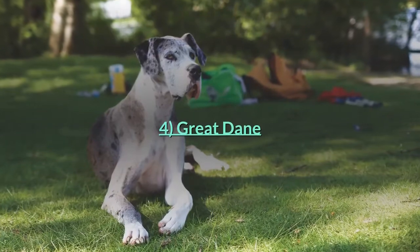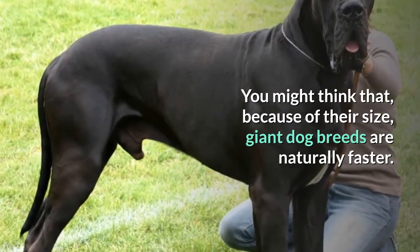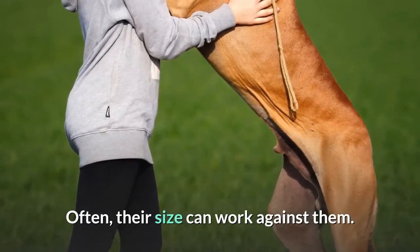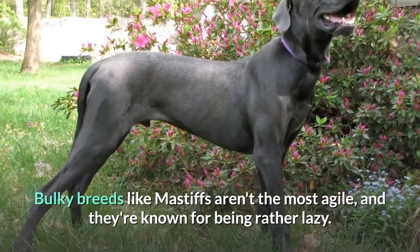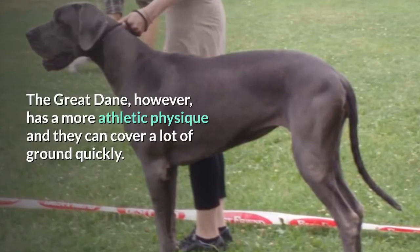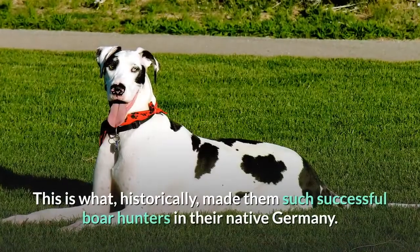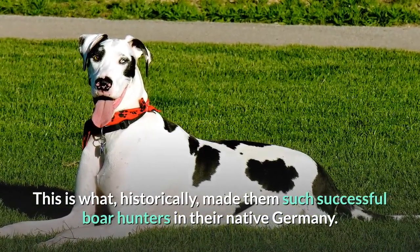You might think that, because of their size, giant dog breeds are naturally faster. Often, their size can work against them. Bulky breeds like Mastiffs aren't the most agile, and they're known for being rather lazy. The Great Dane, however, has a more athletic physique and they can cover a lot of ground quickly. This is what, historically, made them such successful boar hunters in their native Germany.